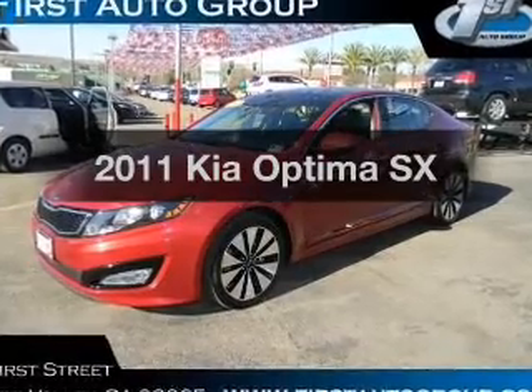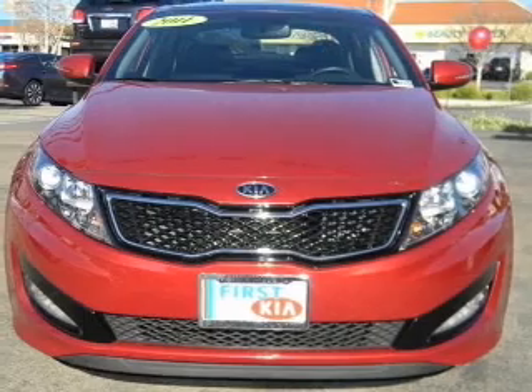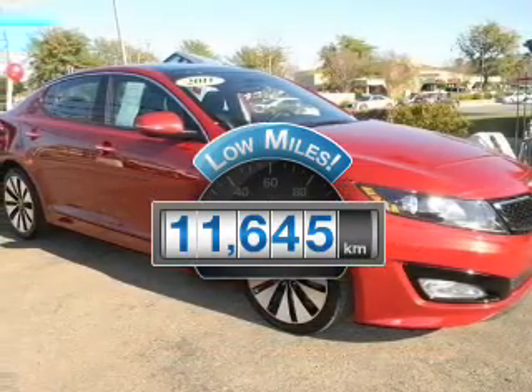Get noticed in this 2011 Kia Optima. Travel the roads in style and comfort in this great vehicle. With low miles, this automobile will take you far and get you where you want to go.